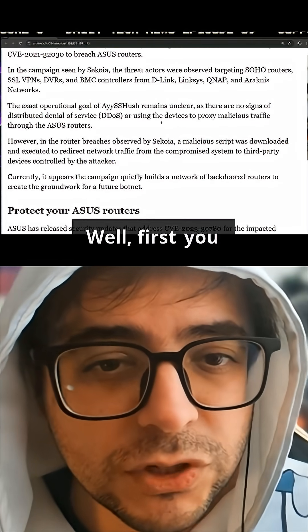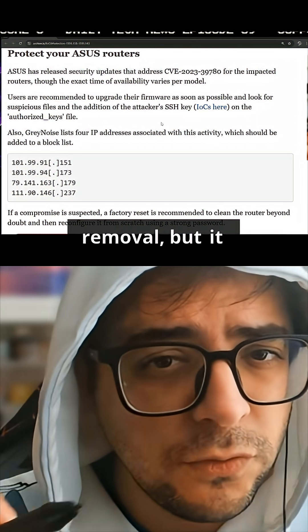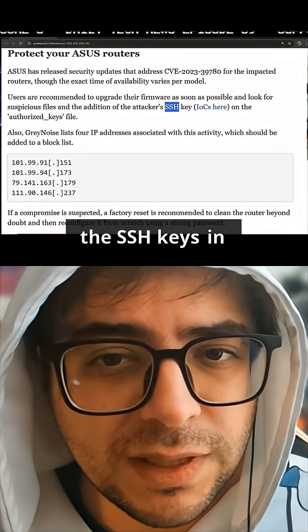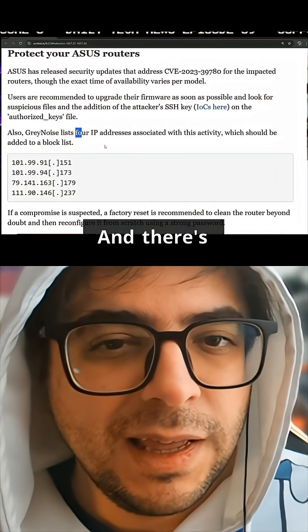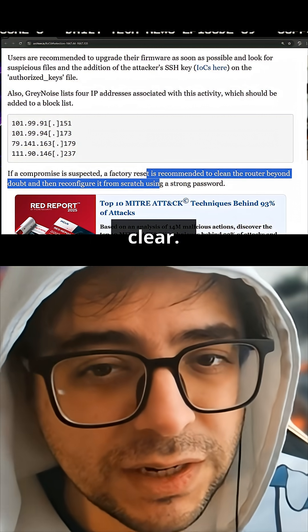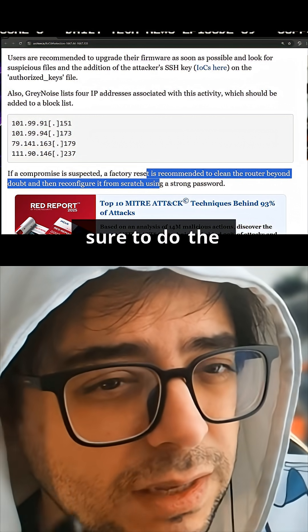So how do you get rid of it? First, you do have to update your firmware to prevent further hacks once you do the manual removal, but it does require a manual removal. You have to go into your router and look for the SSH keys in the authorized keys file, and there are four IPs that you have to remove. A factory reset is recommended just to make sure everything is clear — that's another way to do it without manually removing it. But even if you do a factory reset, make sure to do the firmware upgrade.